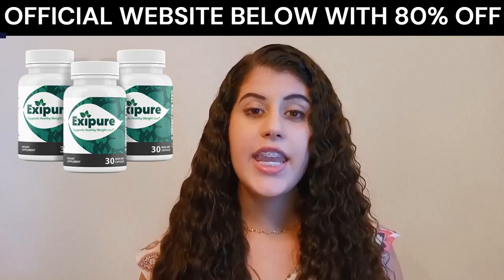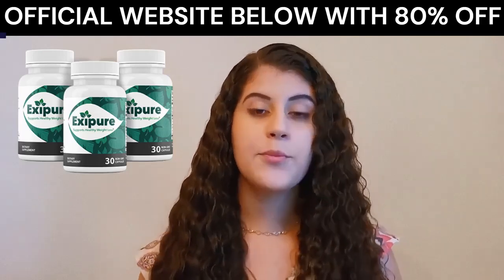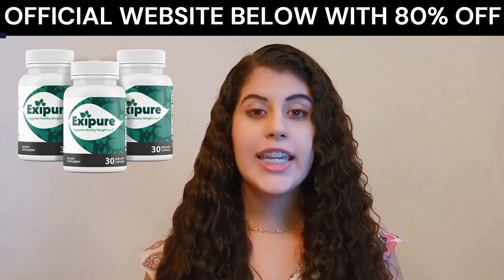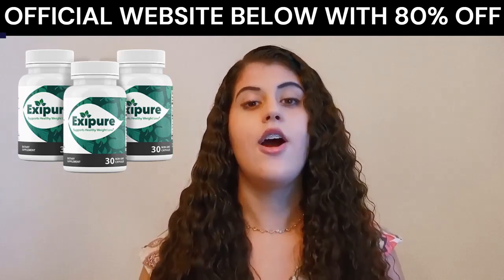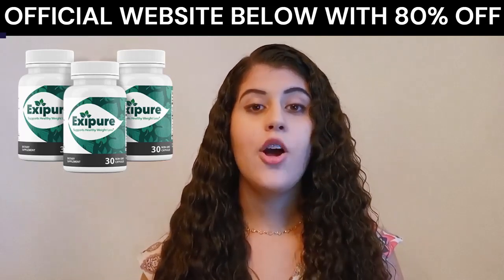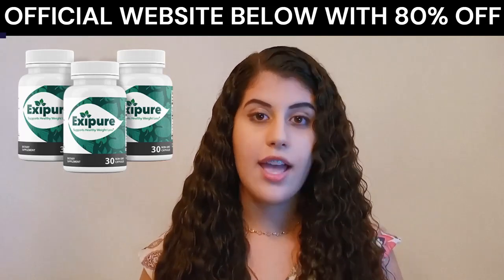Xpure's supplement is unlike anything you've ever tried or experienced in your life before. Xpure is the only product in the world with a proper blend of 8 exotic plants and nutrients, designed to target the low brown adipose tissue levels.